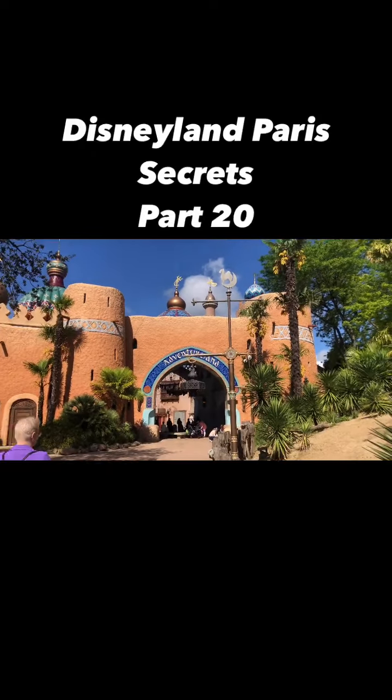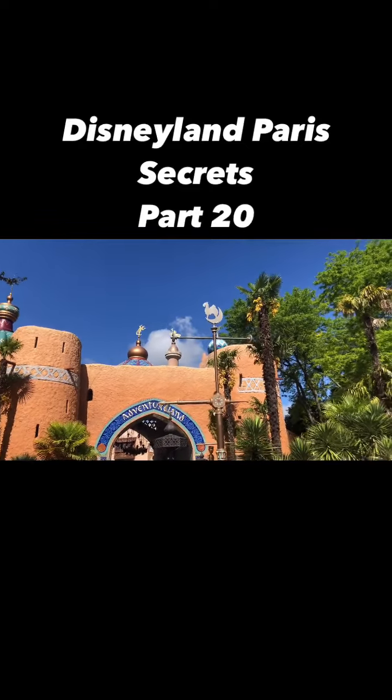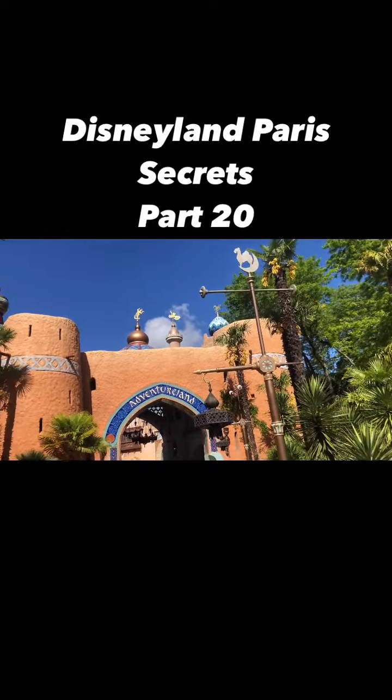This is the entrance to Adventureland — look up and you'll see some weather vanes. From right to left we have Pegasus, a Phoenix, and the Genie.